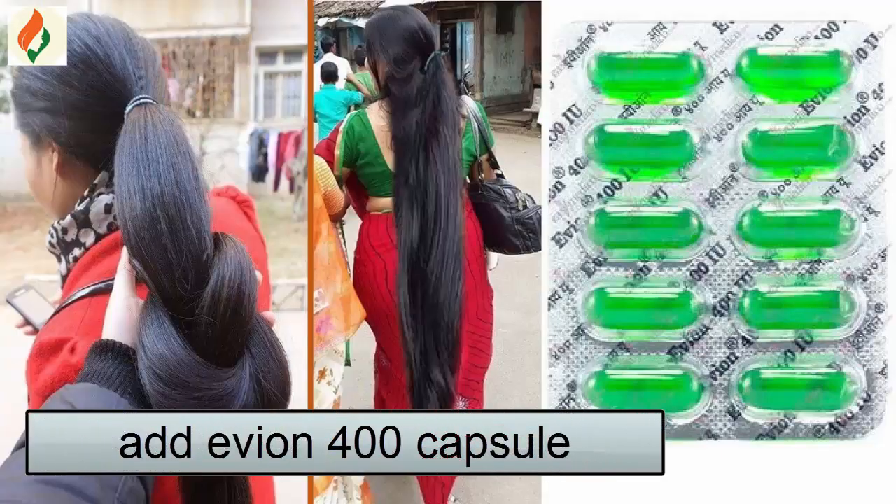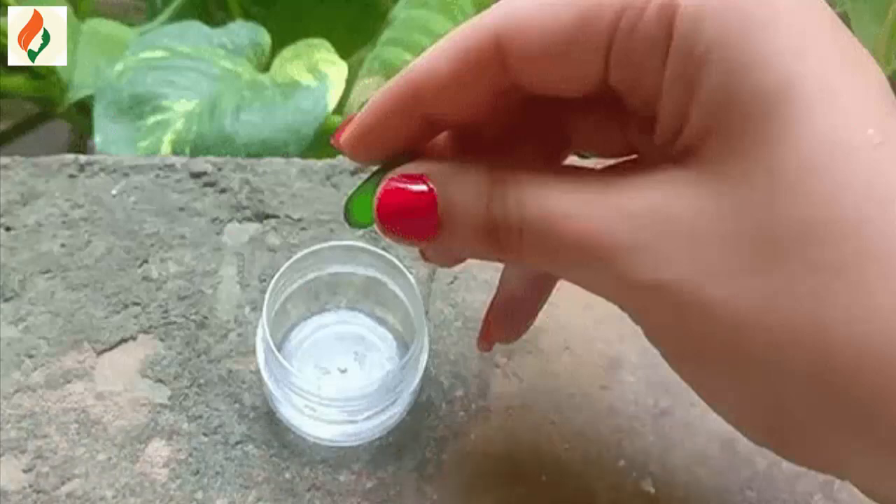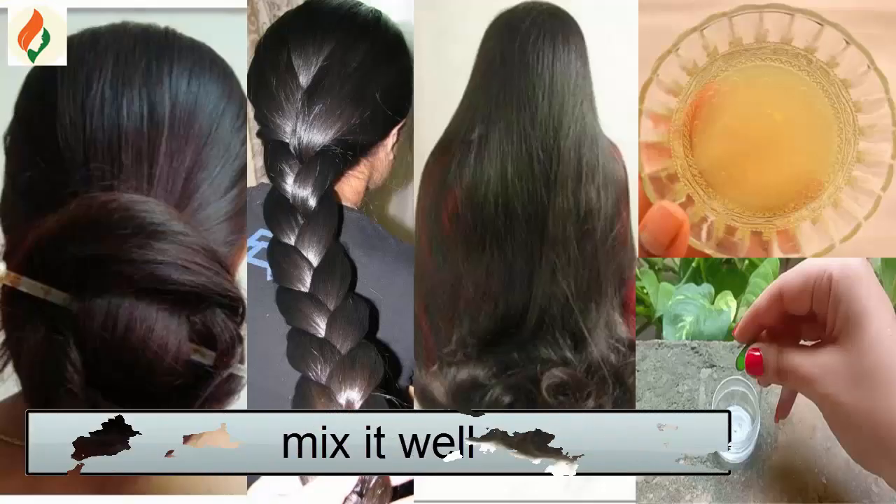Add 1 Evion 400 capsule. Take the gel out separately from the capsule and mix it all well properly.